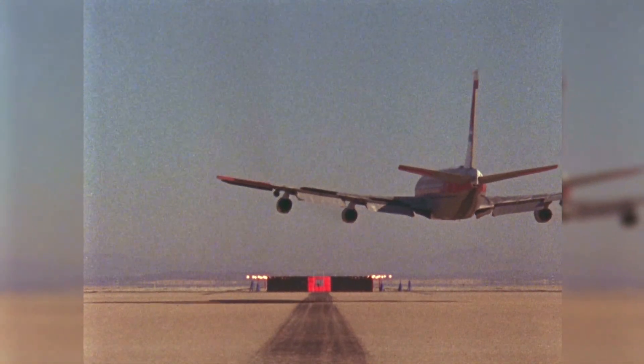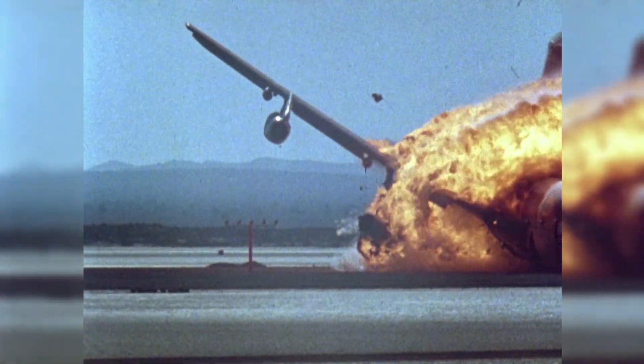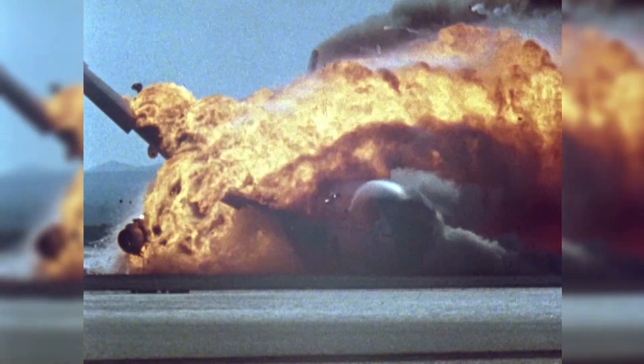In 1984, NASA intentionally crashed a passenger jet to test a new fuel that was designed to not ignite during a crash. It didn't exactly go to plan. However, it's not quite the failure it appears to be.